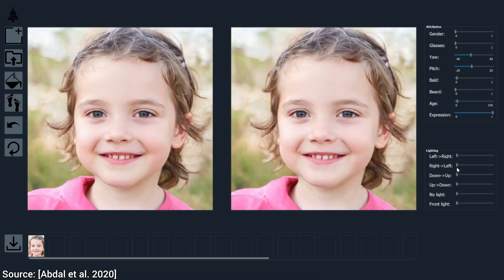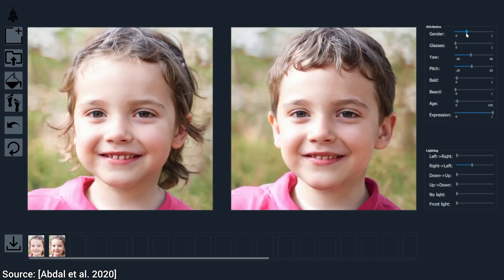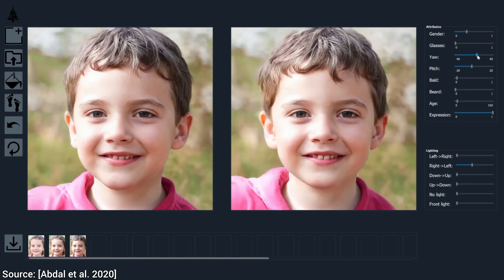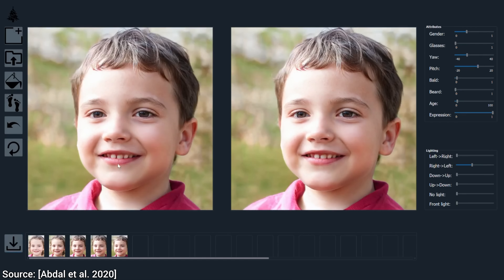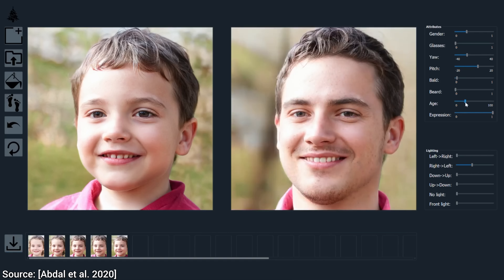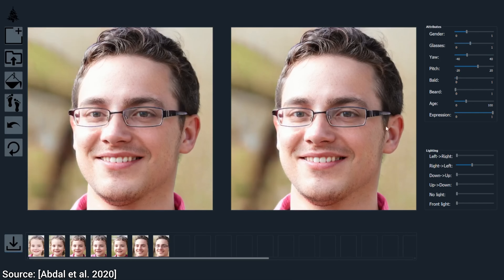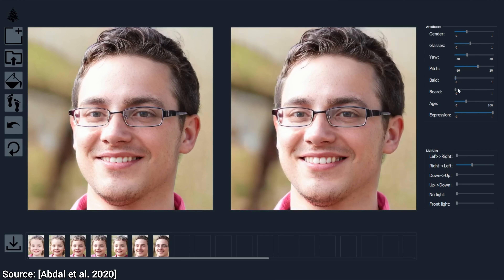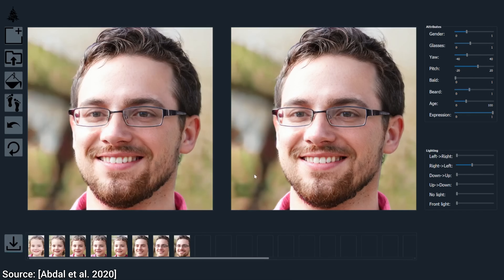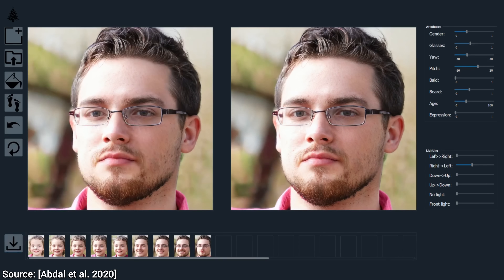This new technique is based on StyleGAN2 and is called StyleFlow, and it can take an input photo of a test subject and edit a number of meaningful parameters: age, expression, lighting, pose — you name it. Note that there were other techniques that could pull this off, but the key improvement here is that one, we can perform many sequential changes, and two, it does all this while remaining faithful to the original photo.